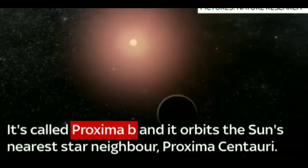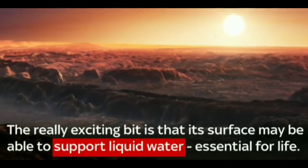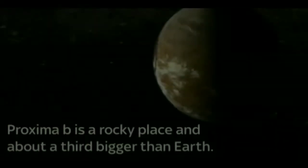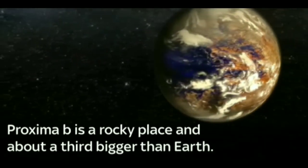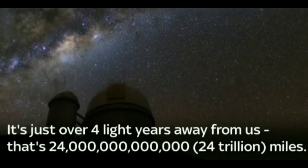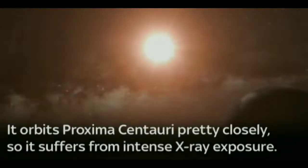If you look at the planet's orbit, there is an orbital chance of it being like Earth with the Proxima planet. The Proxima planet takes 11.5 days to orbit. The planet orbits an M-type star.